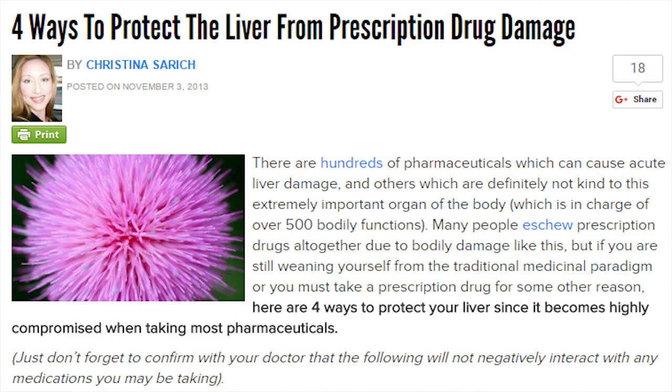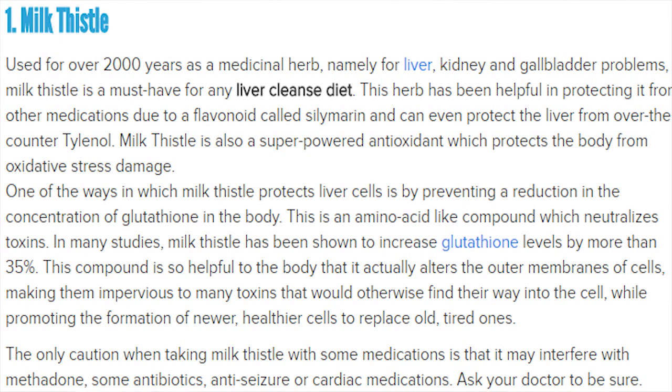The article is called 'Four Ways to Protect the Liver from Prescription Drug Damage,' and the first method involves milk thistle — so it's like another supplement to take to protect your liver from other drugs or supplements. I use the word 'drug' pretty loosely as an umbrella category, including nootropics. One of the ways milk thistle protects liver cells is by preventing a reduction in the concentration of glutathione in the body, which is responsible for assisting with detoxing.